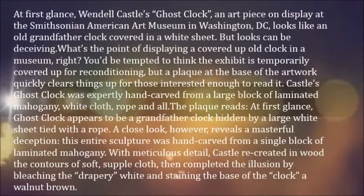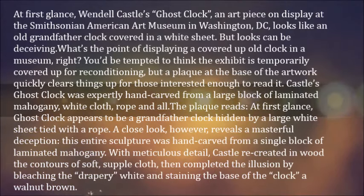At first glance, Wendell Castle's Ghost Clock, an art piece on display at the Smithsonian American Art Museum in Washington, DC, looks like an old grandfather clock covered in a white sheet.